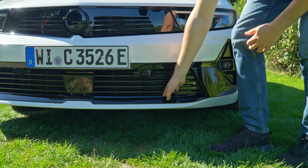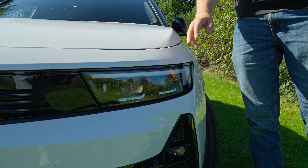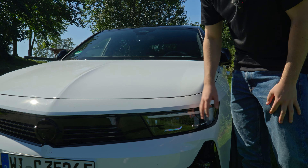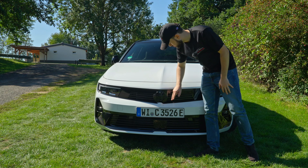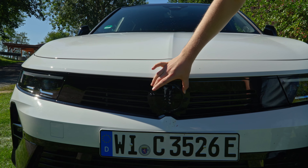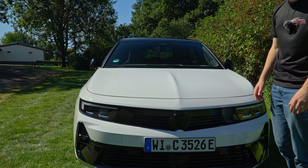We don't actually have any real intakes here — just in the middle, not on the side. Up here we have our LED pixel lights, the Illuminix pixel from Opel or Vauxhall, which are fairly decent. They have automatic high beam which blends out the oncoming traffic, which works fairly decent. We also have our blacked out Opel or Vauxhall logo in the front, and also a camera here for a 360 camera.